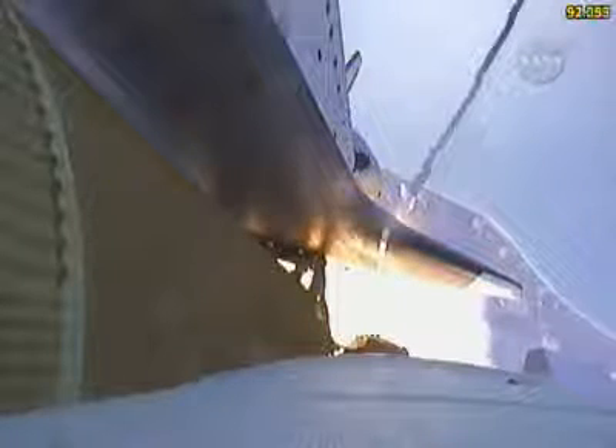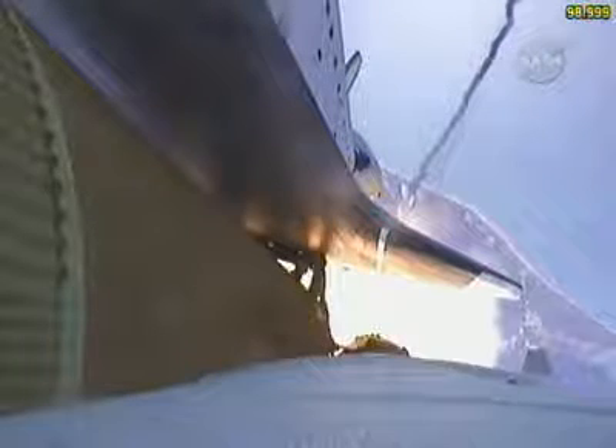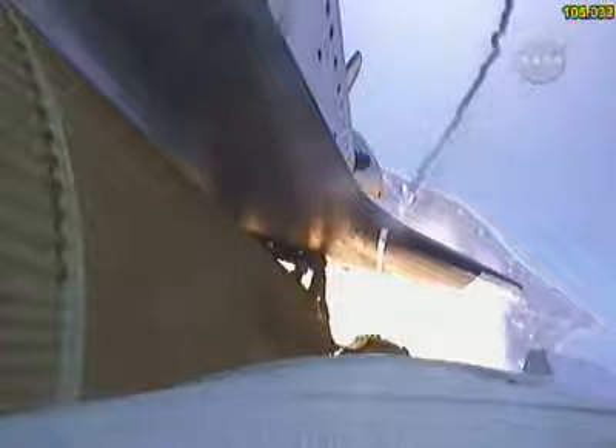One minute 30 seconds into the flight. All three auxiliary power units that provide hydraulic power to the orbiter's systems are in good shape, as are the fuel cells providing electricity to all systems on board. Atlantis is already 19 miles in altitude, downrange from the Kennedy Space Center, 20 miles, traveling 2,500 miles per hour.